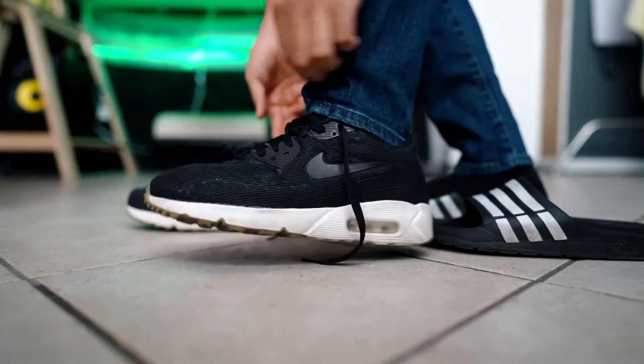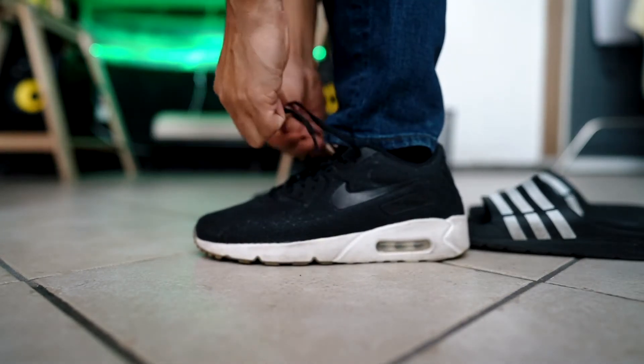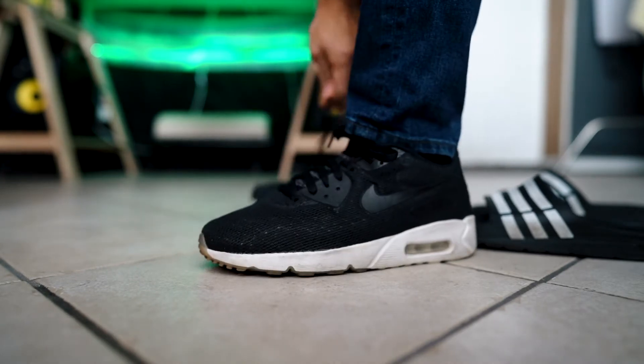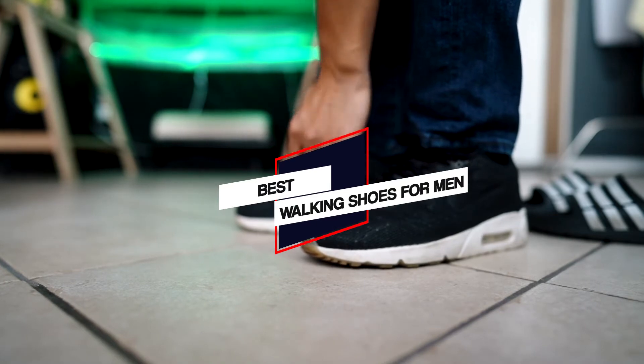Whether you walk for exercise or spend a lot of time on your feet, you need a walking shoe with good all-round cushioning and support to keep your feet from feeling fatigued and sore. In this video, we'll show the 5 best walking shoes for men on the market that will help you choose the best one for you.